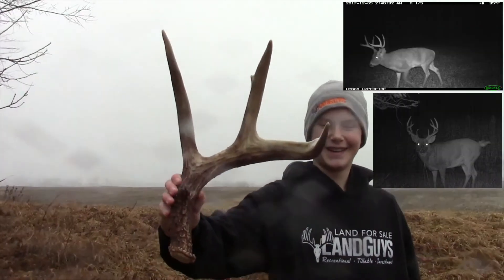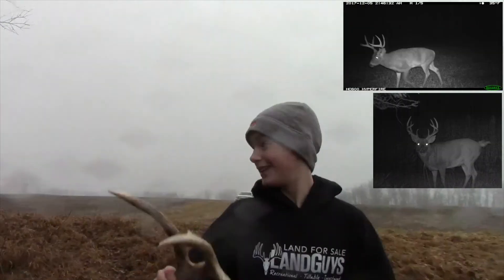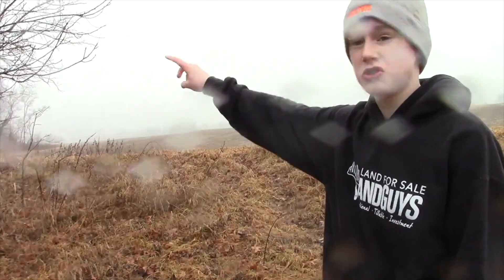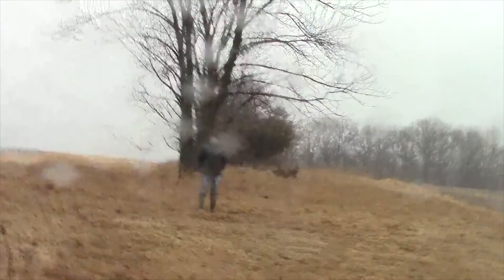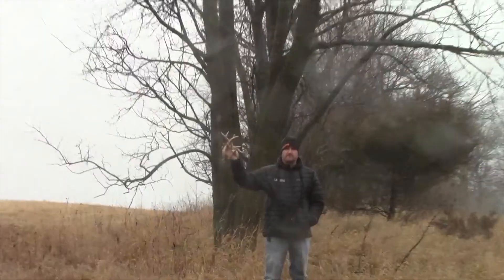Dang, boy. Oh my. All three sheds within like 15 yards — one right here on the edge and two within 10 yards. Dad walked right past this one. Really? Yeah. Coming from New York, we don't have very many antlers out here.